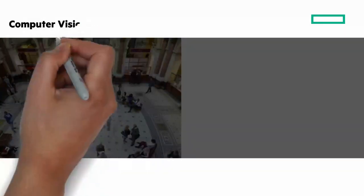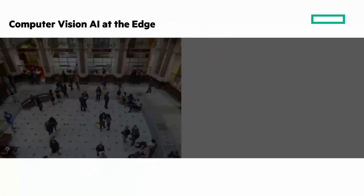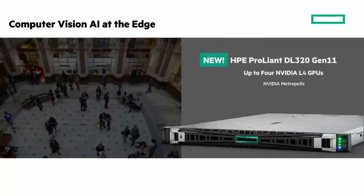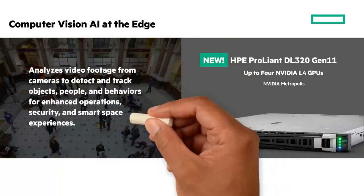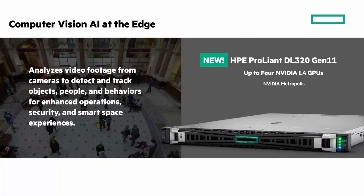The first solution is computer vision at the edge, purpose-built for AI at the edge for loss prevention and smart spaces. It's based on the HPE ProLiant DL320 Gen 11 with up to four NVIDIA L4 GPUs and the NVIDIA Metropolis ecosystem. Computer vision analyzes video footage from security cameras to detect and track objects, people, and behavior for enhanced operations, security, and smart space experiences.